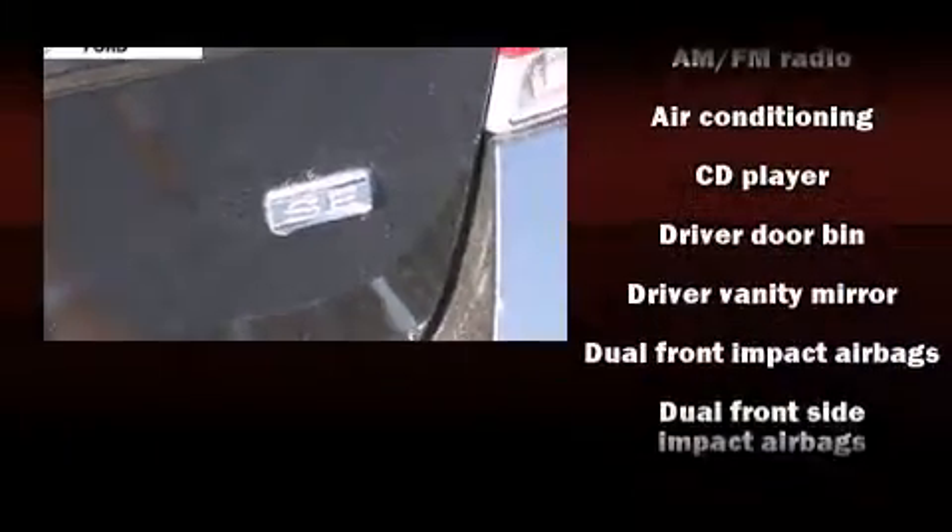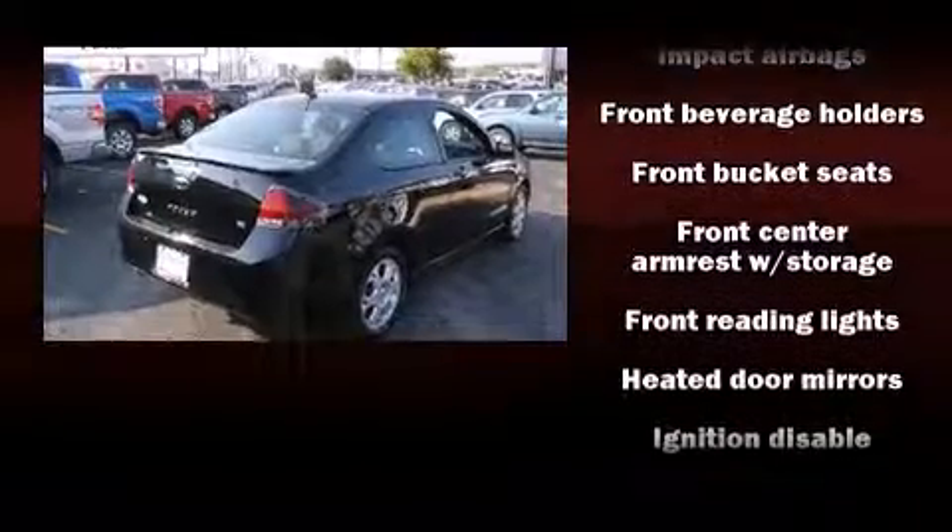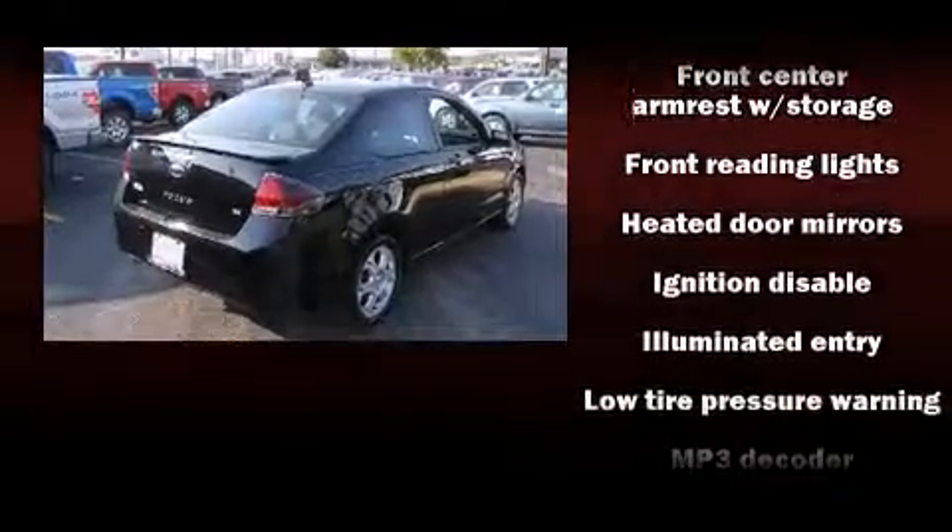All of the following features are included: front fog lights, heated door mirrors, remote keyless entry, and a split-folding rear seat.